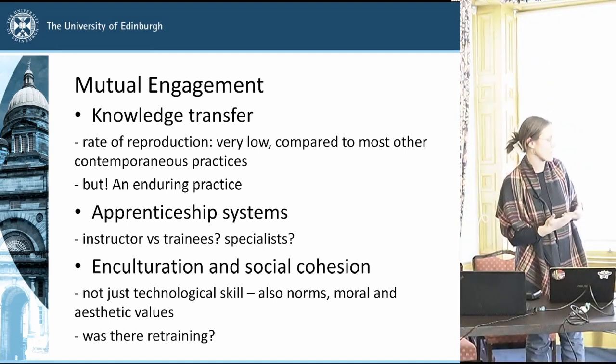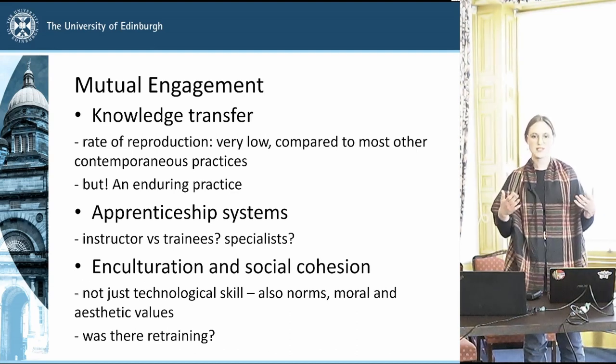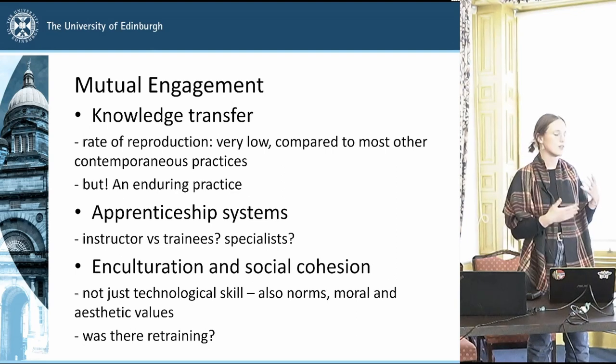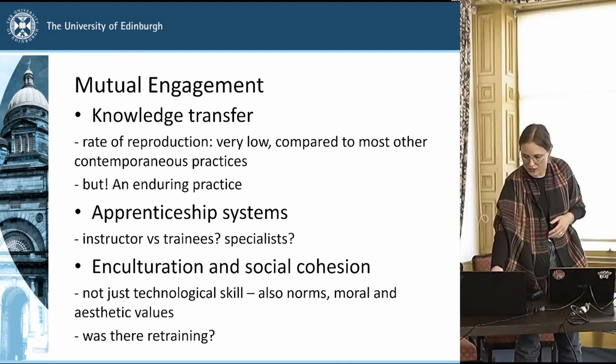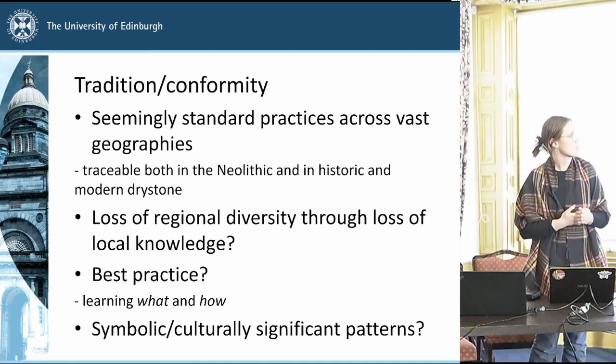That's where the aspect of enculturation and social cohesion comes in, because it's not just the technological skill being passed down when we're learning something — it's also the norms and moral and aesthetic values that go together with that sort of craft. With that in mind, I wanted to briefly touch on the ideas of tradition and conformity, and on the opposite side, innovation and non-conformity.